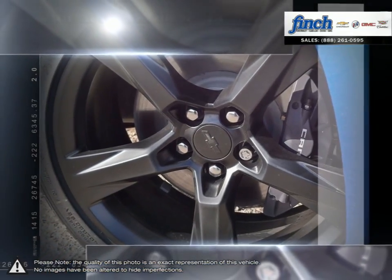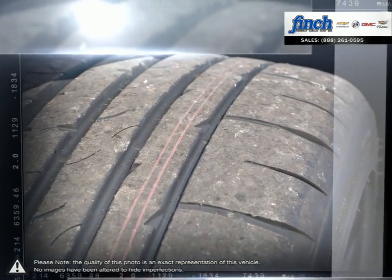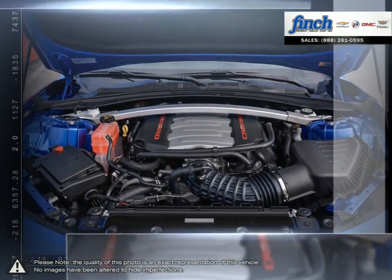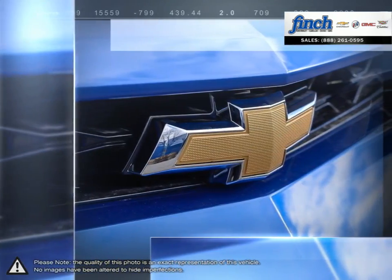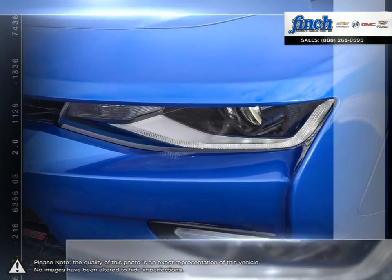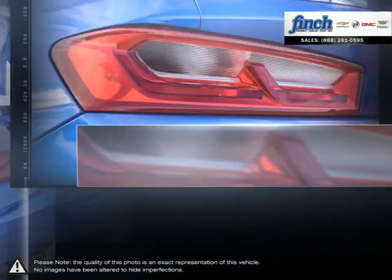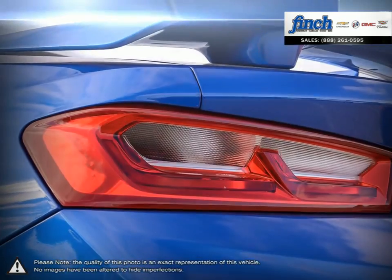Design cues represent a laser-like commitment to style and performance, while functional, powerful, and solution-driven results offer plenty of capabilities without compromising attitude. Simply put, it's the full package. Performance-driven design enhancements to the front and rear fascias give the Camaro a low, wide, contemporary look.